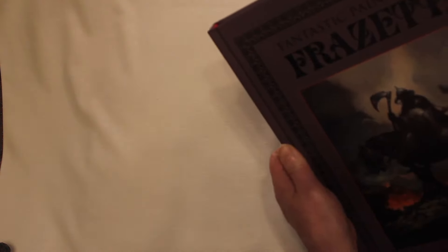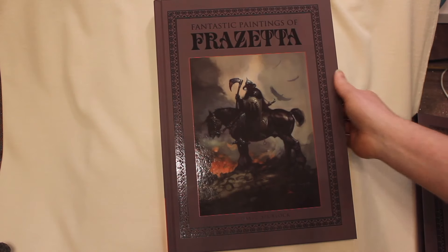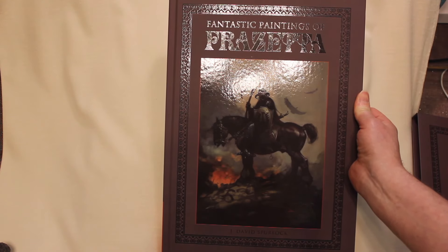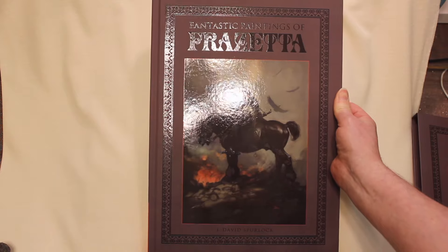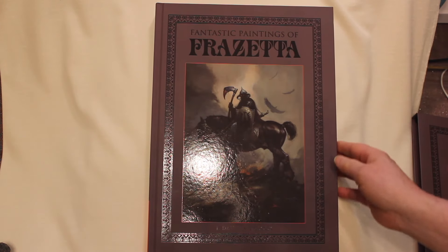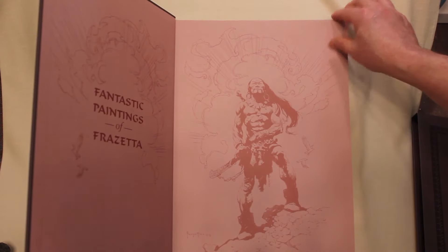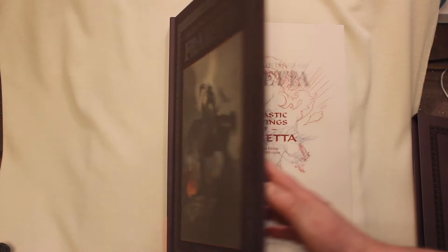And it comes out of the slip case. This is the Death Dealer, a very famous painting. It's been run many times. Oddly though, it's never been run as the cover of a Frazetta art book collection. And so we thought it was high time. So on the deluxe edition, here we have the Death Dealer on the cover.